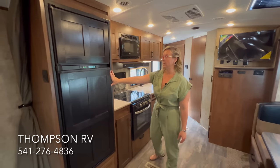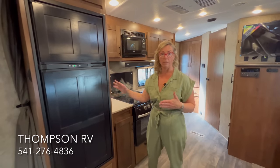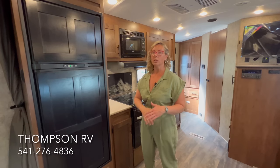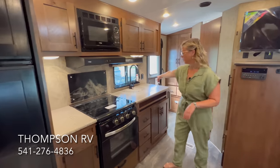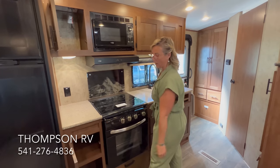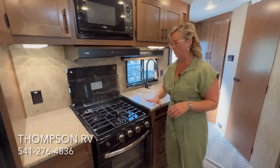In the kitchen, there's an 8 cubic foot Norcold refrigerator that runs on gas and electric, equipped with a cold weather kit so it keeps running below freezing temperatures — normally a fridge will turn off when the ambient temperature tricks it into thinking it doesn't need to work. Solid surface countertops, 110 outlets, storage next to the microwave, a pantry below, and a glass top on the stove that provides extra counter space when closed.